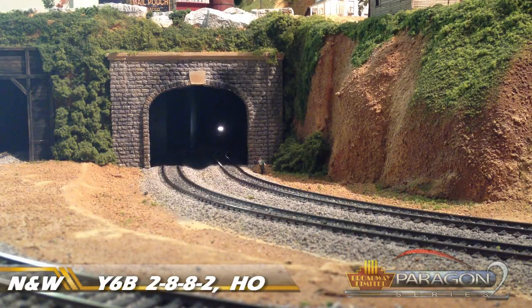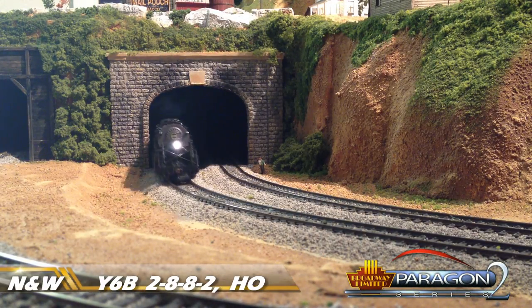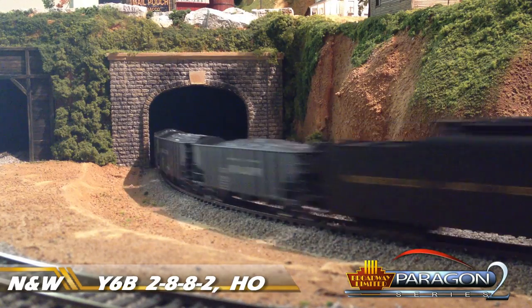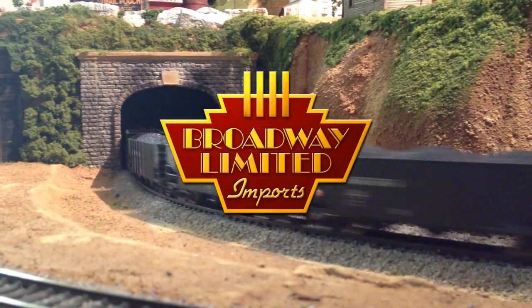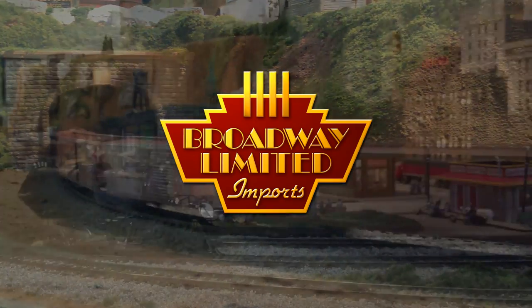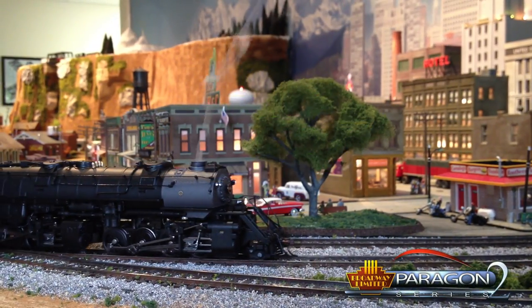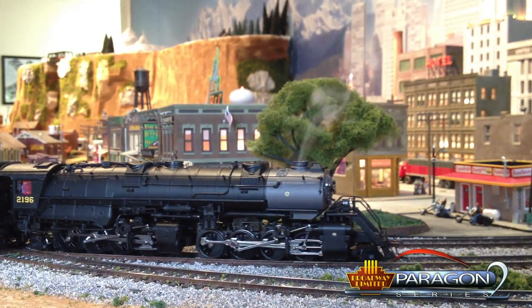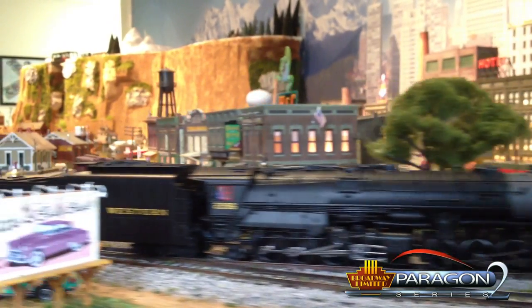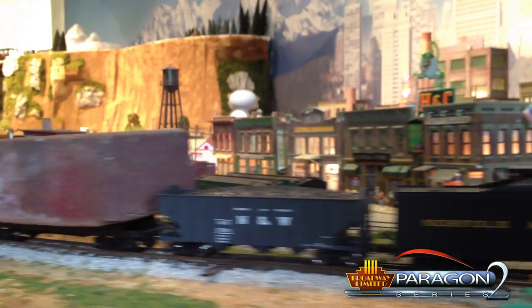The HO Paragon II Diecast Y6B is back in peak form and in stores this April 2013. Perhaps the most capable puller in Broadway Limited's stable of steam locomotives, the Y6B will be the go-to engine on your layout when it really counts.